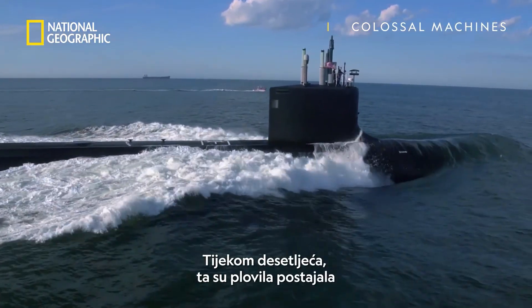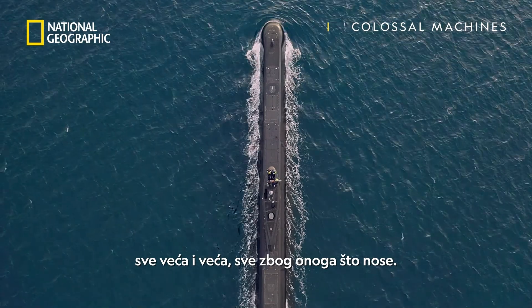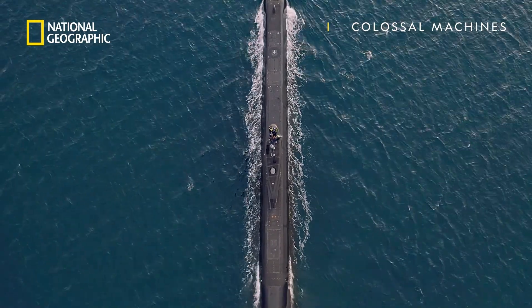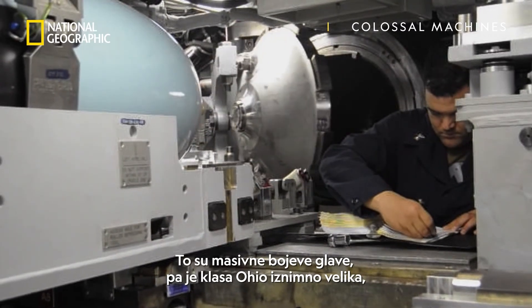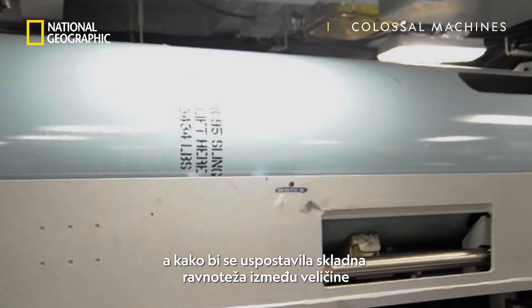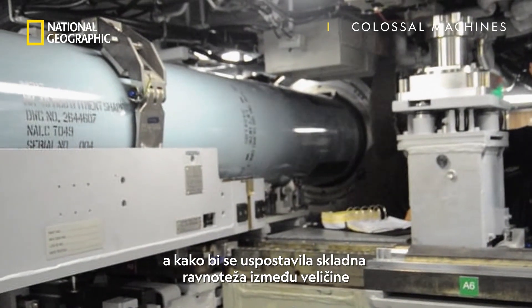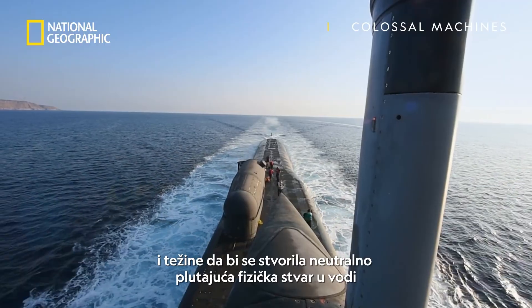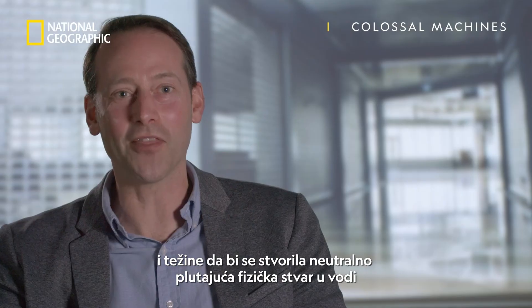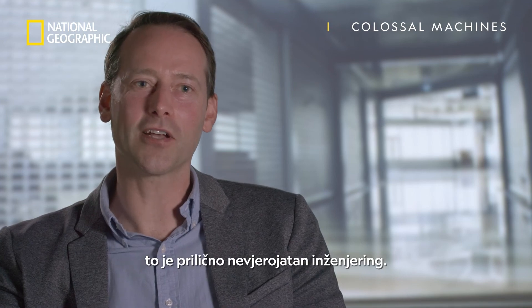Over the decades, these vessels have become bigger and bigger, all because of what they are carrying. A submarine needs to be designed based on the size of its payload and the size of its weapons. These are massive warheads, and so the Ohio class is exceptionally large. In order to strike the harmonious balance between size and weight to create a neutrally buoyant physical thing in the water — that's pretty incredible engineering.